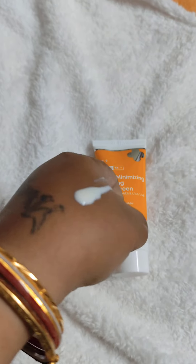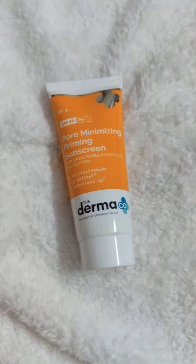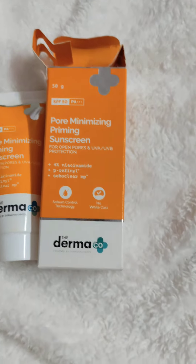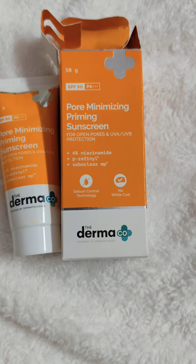I hope this tan will go away. This is my second day and I am really confident about this particular primer. I hope you can also try it. There are amazing discounts on Mama Earth, Dermacoca and a lot of other brands.